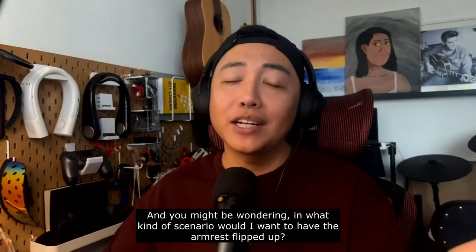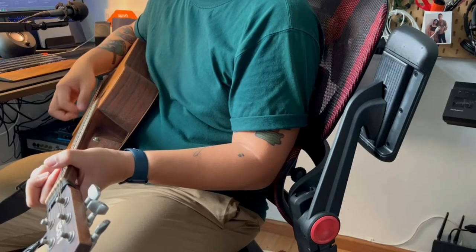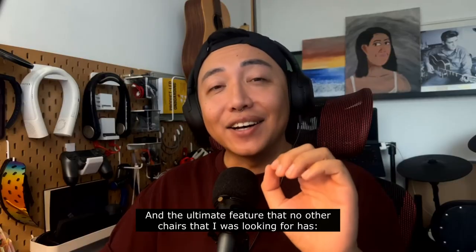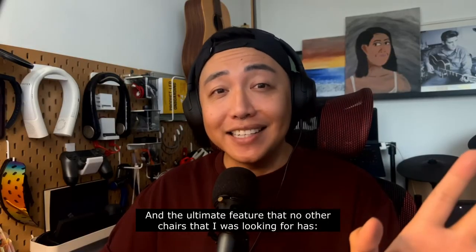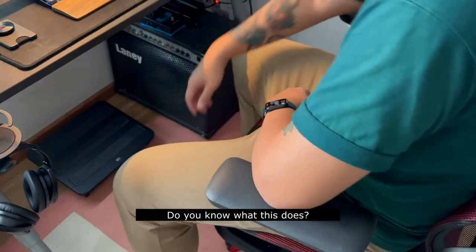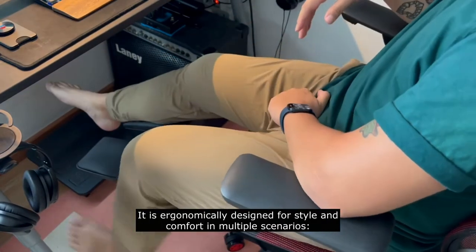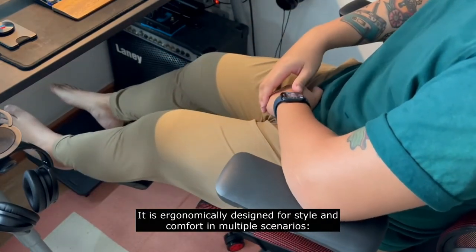And you might be wondering, in what kind of scenario would I want to have the armrest flipped up? And the ultimate feature that no other chairs I was looking at has — the leg rest. You know what this does? This makes the H1 Pro comfort central. It is ergonomically designed for style and comfort in multiple scenarios.